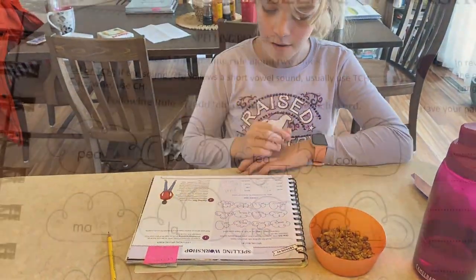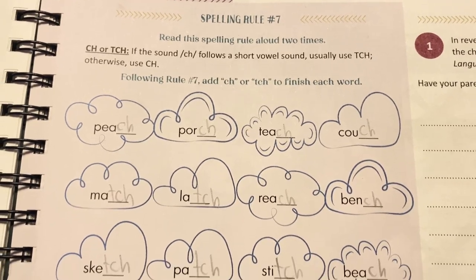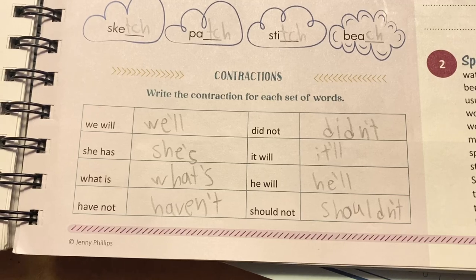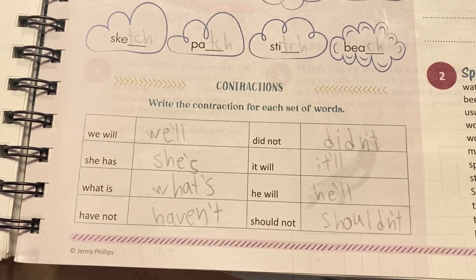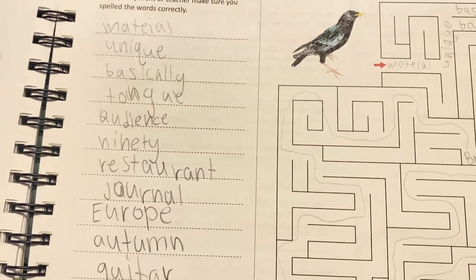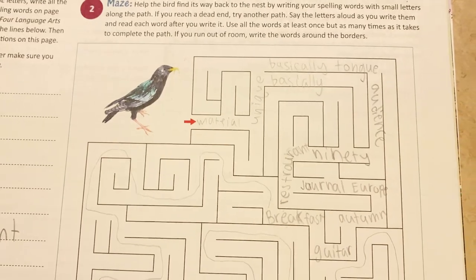Now you can see what her finished lesson looked like. This was the spelling lesson she had to work on — adding CH and TCH to the words. Then she had to do some contractions. Then she gets to practice with her unit spelling words in this fun simple way.